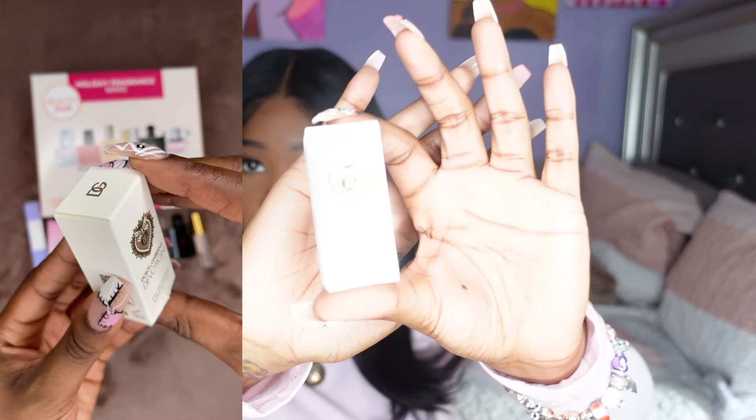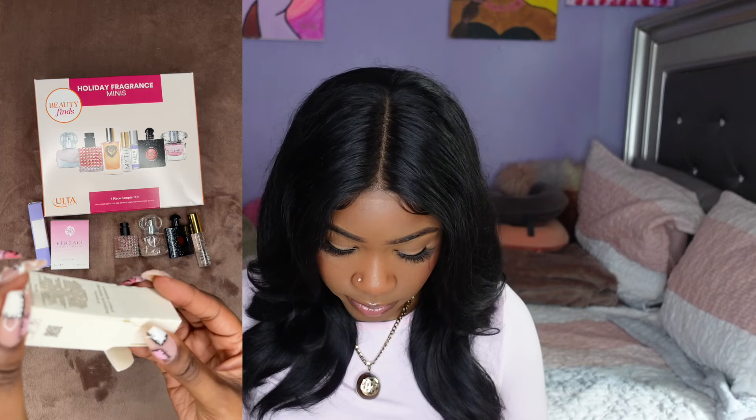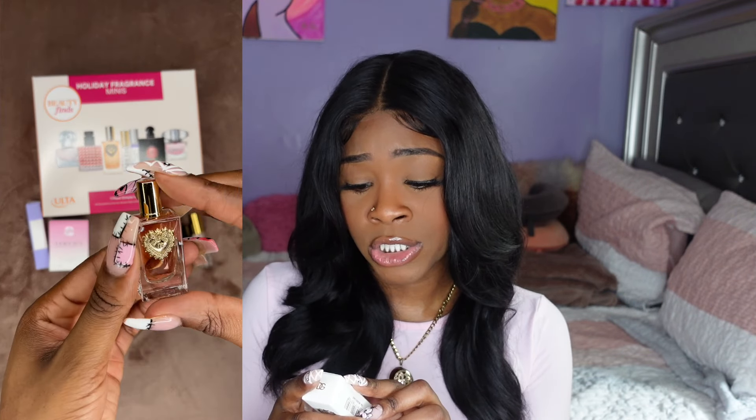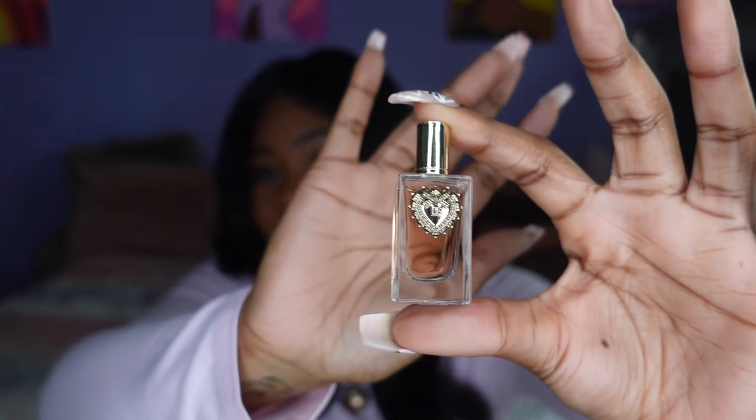Let's get into the Dolce & Gabbana Devotion. On the back it says: candy, citrus, orange blossom, vanilla. The bottle is so cute — look at her. I don't like it. It's definitely not a bad scent but I don't like it.